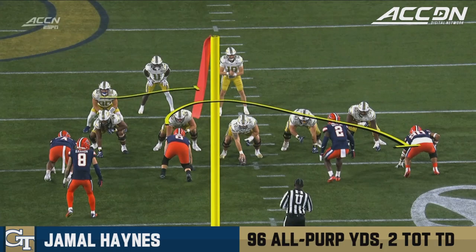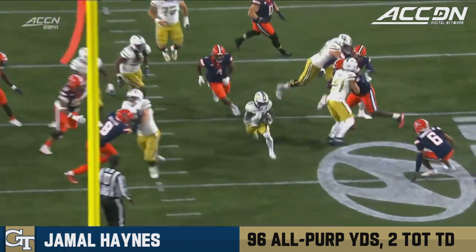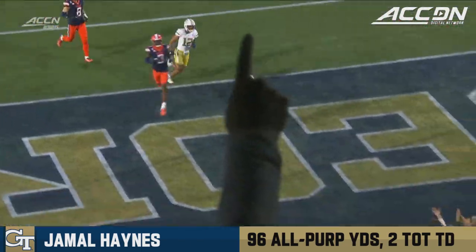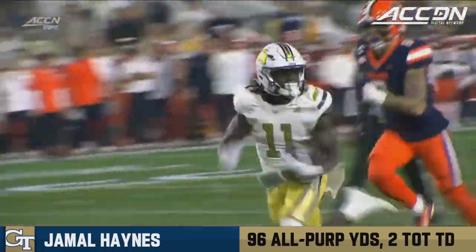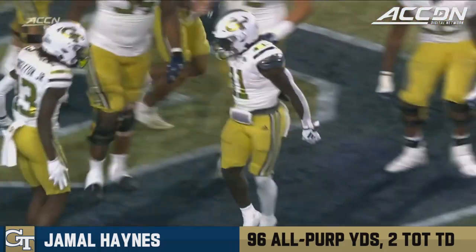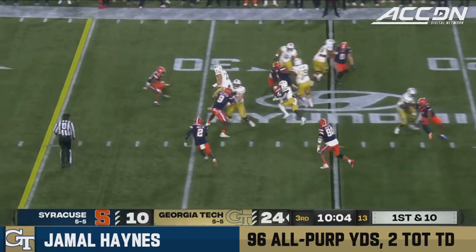Basically you've got a pull, and you have two lead blockers in here. Just watch the job the guys up front do — they get movement, and then there's just an alley to run the football. Where Jamal Haynes, who has just a suddenness and a burst to him. He's a former wide receiver, and I've been impressed with him. Out of Plain Edge High School at Massapequa, Long Island.